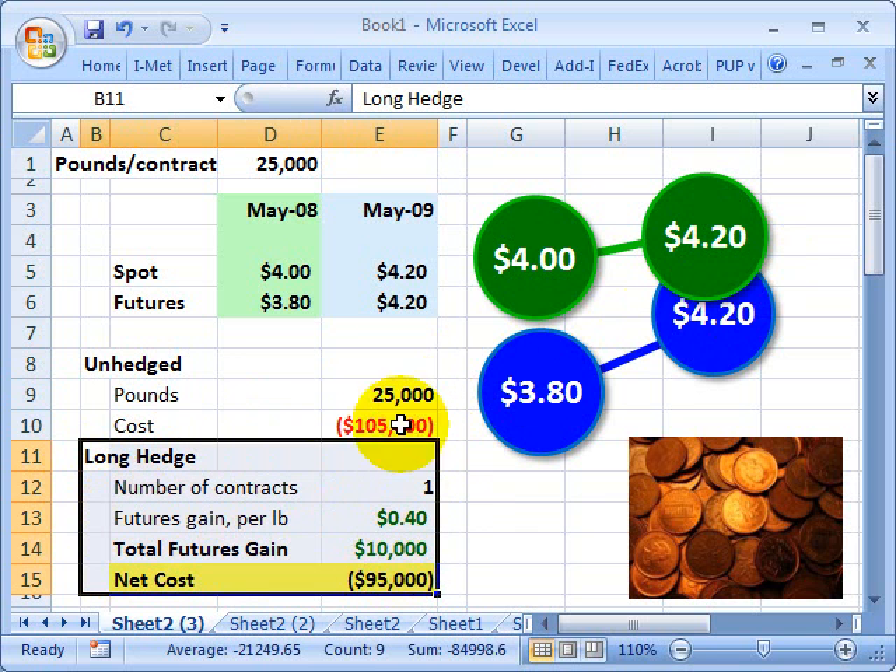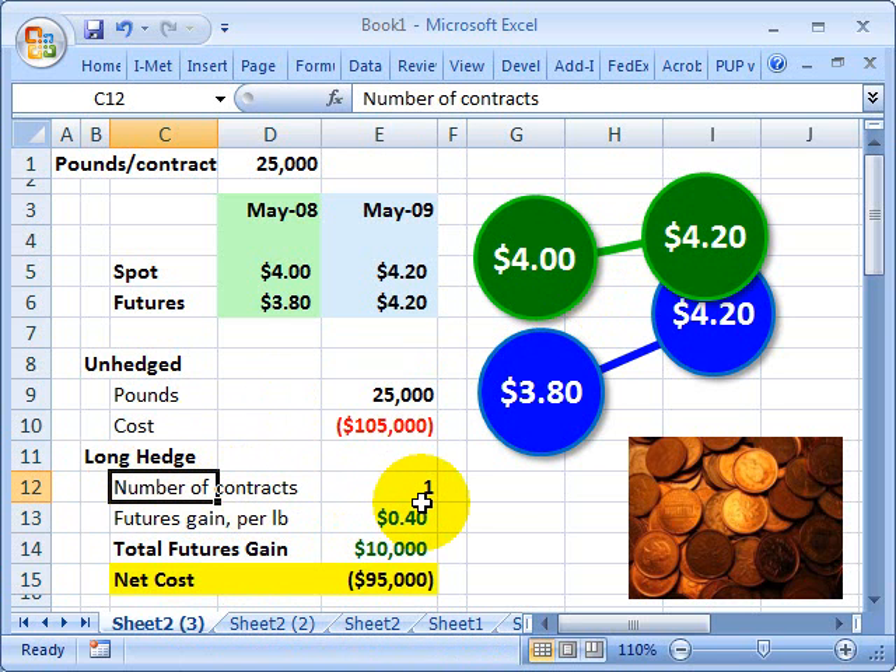Now the hedged scenario. We go back in time to May 2008. The company foresees that the price of its commodity input, Copper, is going to be increasing, and it wants to hedge against that. What it can do is enter into a long hedge — go long one futures contract, or agree to purchase one contract at the futures price of $3.80.